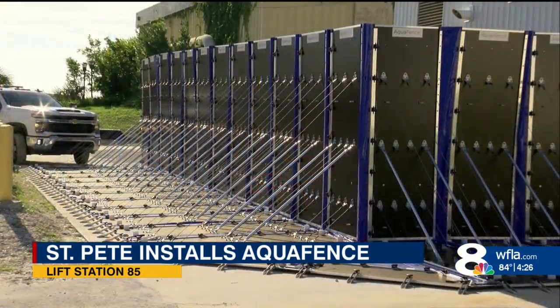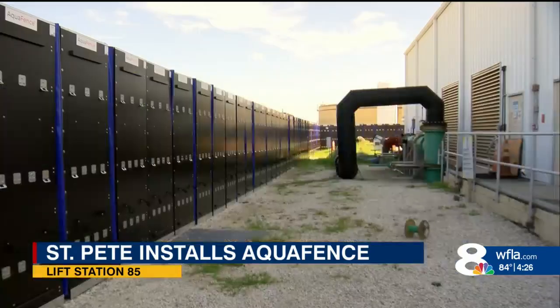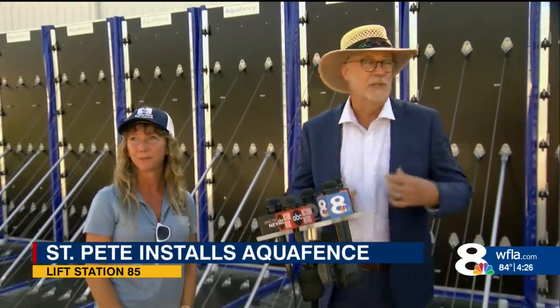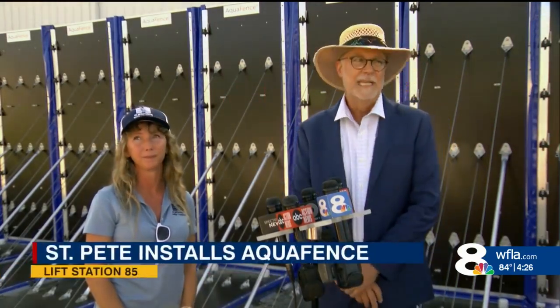The fence protects the building for up to 15 feet of water. We can look at this as insurance — we paid $700,000 to protect a facility that is worth millions and millions of dollars and serves a quarter of our city, so it's a good investment.